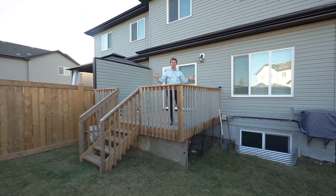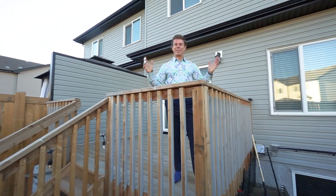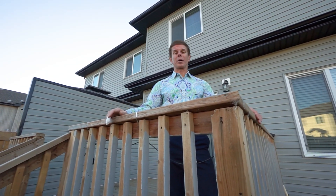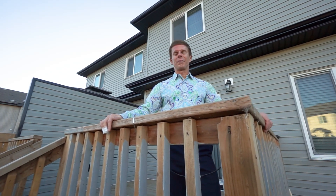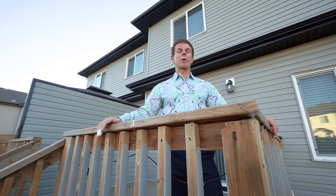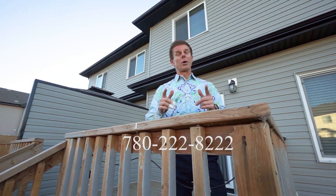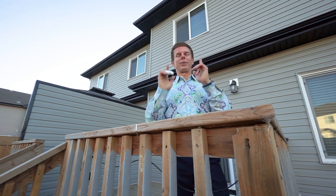Thank you very much for taking the time to watch the video all the way to the end. What did you think? Isn't this just an amazing property? If you have any questions whatsoever, don't hesitate to give me a call direct at 780-222-8222. Of course, you can visit our website for all the information at rjhomes.ca. And remember, always share the video — you never know, this might be the perfect property for one of your friends.